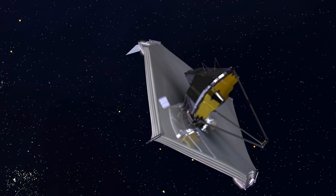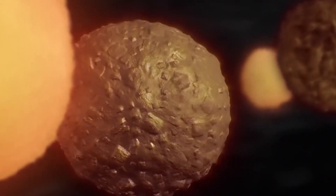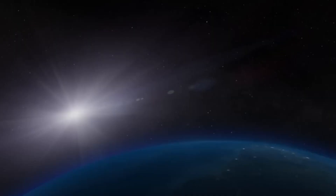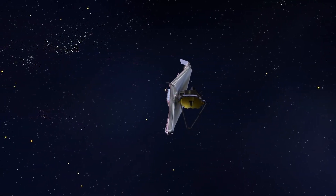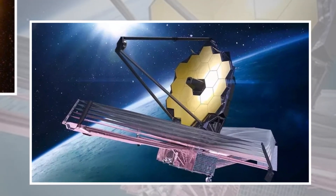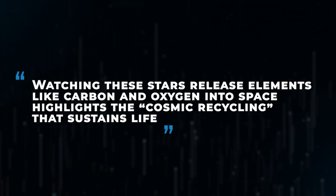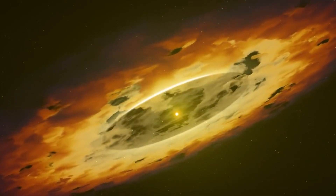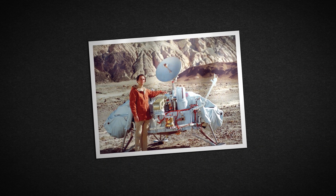In star-forming regions, JWST observes protoplanetary disks of gas and dust around young stars — the raw materials for creating solar systems. By studying this process, scientists can learn how planets, moons, and other celestial objects form, shedding light on the origins of systems like our own. JWST also captures stars in their dying phases, from red giants to supernovae. Watching these stars release elements like carbon and oxygen into space highlights the cosmic recycling that sustains life. As Carl Sagan famously said, we are made of star stuff, and JWST's findings bring this sentiment to life.